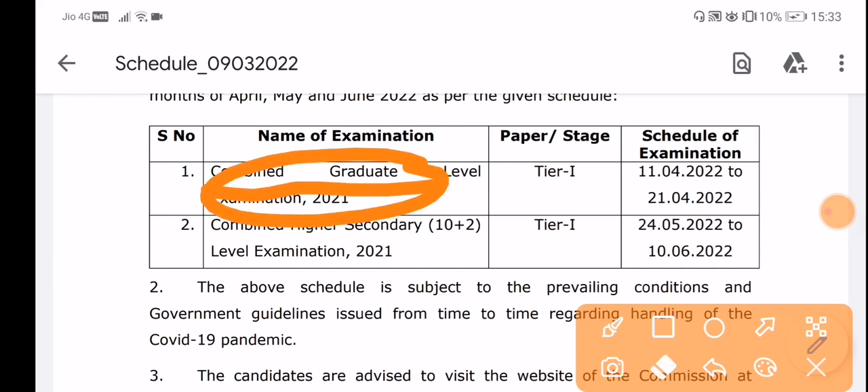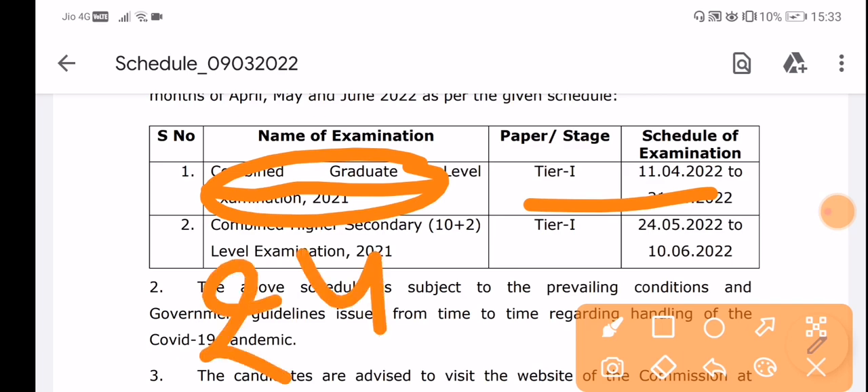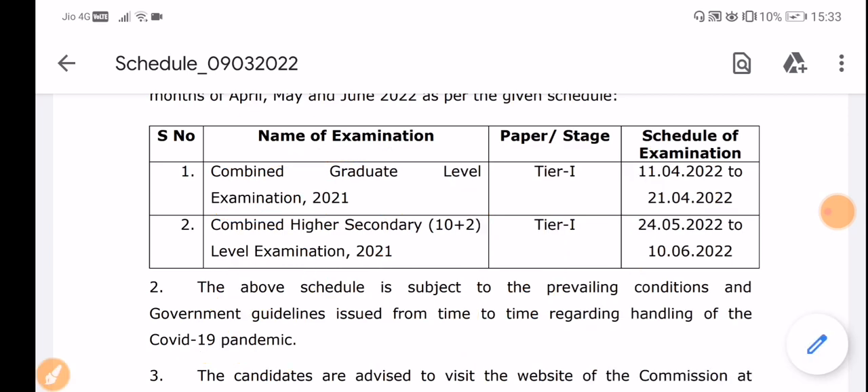Tier 1 will be taken from 11 April to 21 April. You will take your exam from 24 April to 10 June. Most of you will go to the CHSL exam, and the CGL examination will go on for around 10 days.